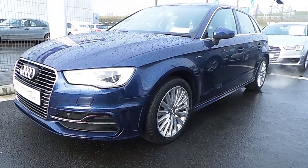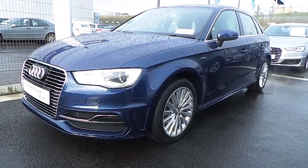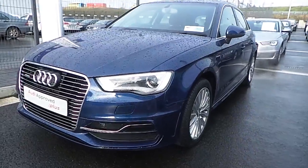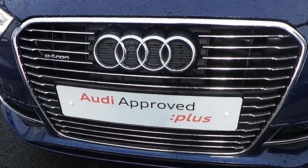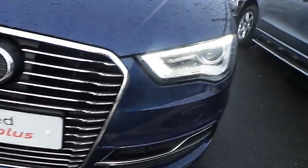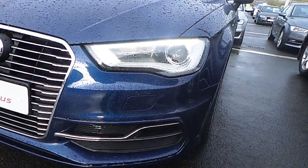Hello and welcome to Audi North Dublin Used Cars Online. Here we have this beautiful A3 Sportback 1.4 TFSI e-tron model. From the front we can see Audi's signature single front frame grille surrounded in chrome with the e-tron badge. It has LED daytime running lights with Xenon headlights.